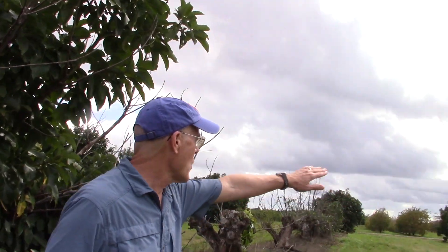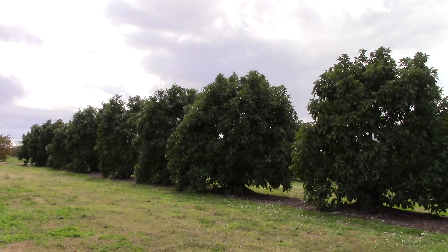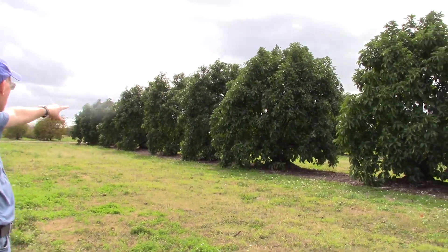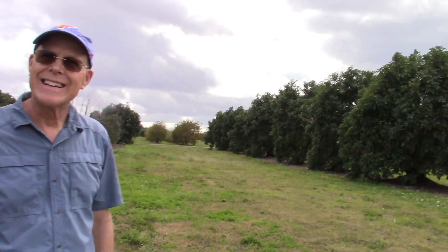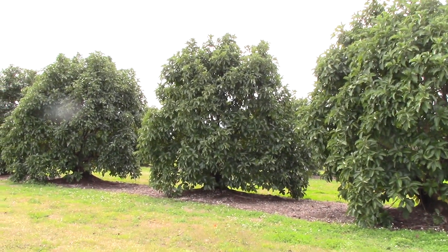You can prove the root grafting concept: if I took a middle tree, cut it down to the ground, and painted it with a herbicide, the trees on either side would also die because of the root graft. What if I took a tree of that size, cut it down, and moved it to another spot — would it still be considered a new tree? Yes, it's not going to root graft to its new neighbors right away.